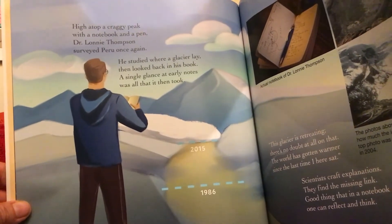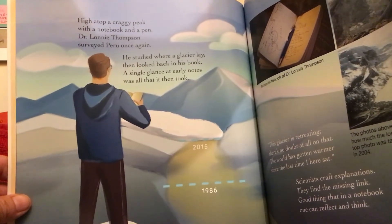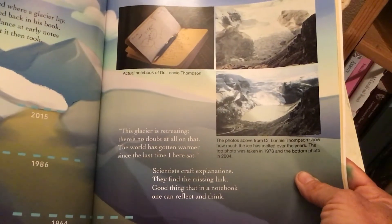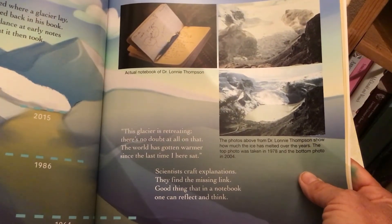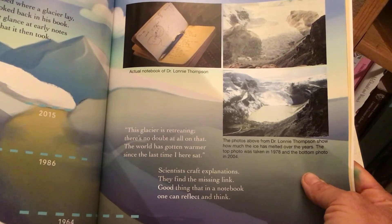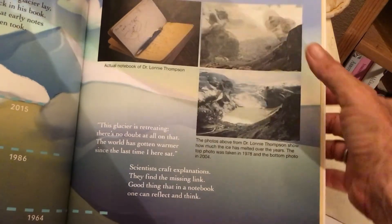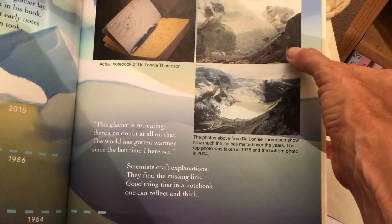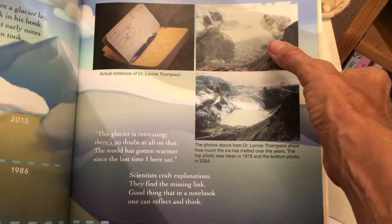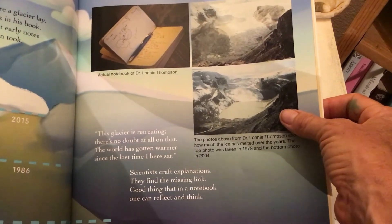High atop a craggy peak with a notebook and a pen, Dr. Lonnie Thompson surveyed Peru once again. He studied where a glacier lay, then he looked back in his book. A single glance at early notes was all it then took. 'This glacier is retreating — there's no doubt at all on that. The world has gotten warmer since the last time I sat here.' Scientists craft explanations; they find the missing link. Good thing that in a notebook one can reflect and think. Here is a photo of a glacier that Dr. Lonnie Thompson took in the year 1978, and here is the same glacier in the year 2004. The glacier is retreating — it's melting and moving back. Those photographs are very strong evidence.